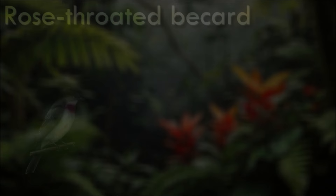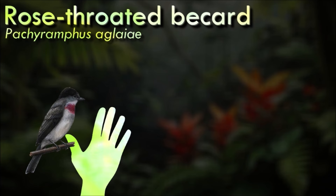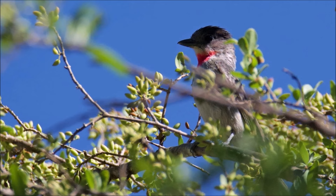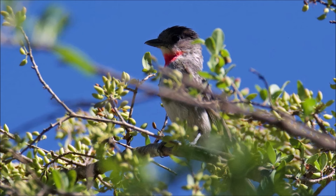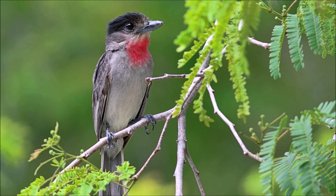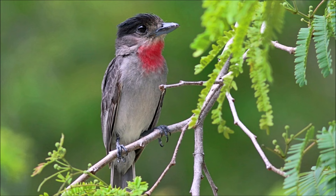The most distinguishing characteristic of the rose-throated becard is the rose-colored neck bib found in adult males. Males are mostly gray in color, with a contrasting darker upper side and a pale gray underside, and also show a black crown. Females are mostly brown in color, with a rusty brown upper side and a pale buffy underside; the crown is a dark gray, not nearly as stunning as the males. The becard feeds primarily on insects, which it will glean from the vegetation, but captures some in flight as well. They will also take berries and seeds.